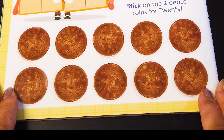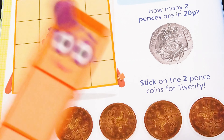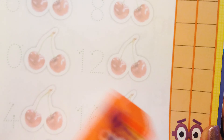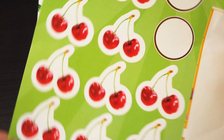Well done, Suhana! Good job! That was so impressive! 10 times of me is 20! I love cherries because they come in pairs! Delicious! Yummy cherries!